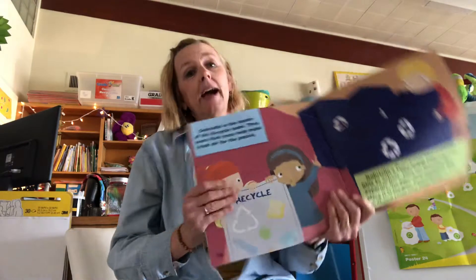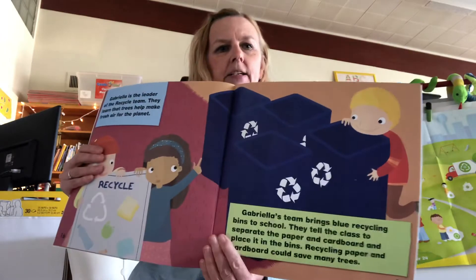Gabriella is the leader of the recycle team. They learn that trees help make fresh air for the planet. Gabriella's team brings blue recycling bins to school. They tell the class to separate the paper and the cardboard and place it in the bins. Recycling paper and cardboard could save many trees.